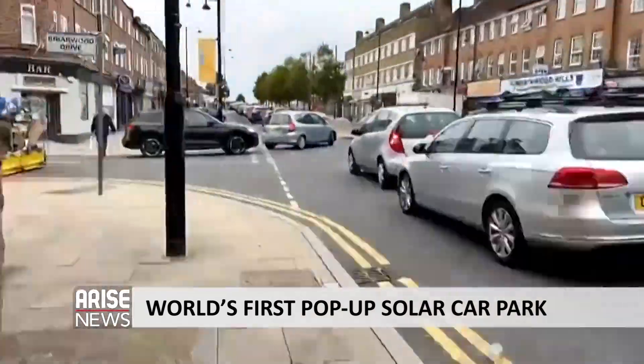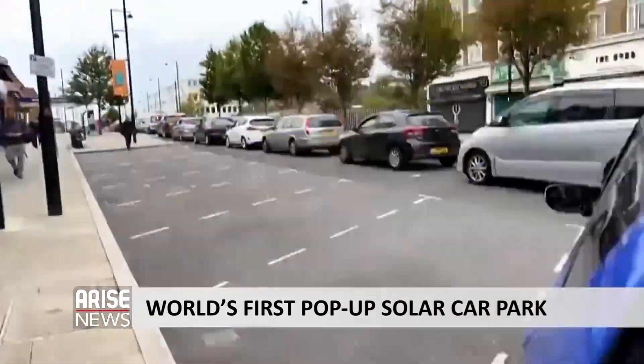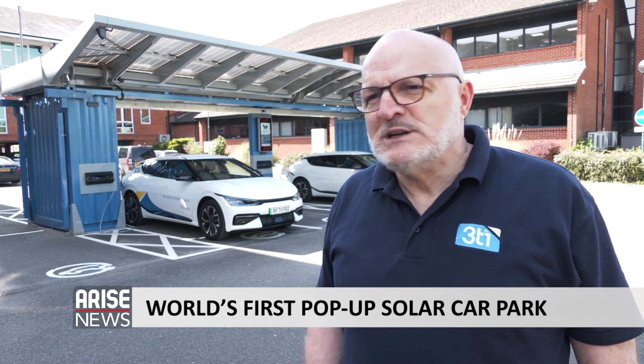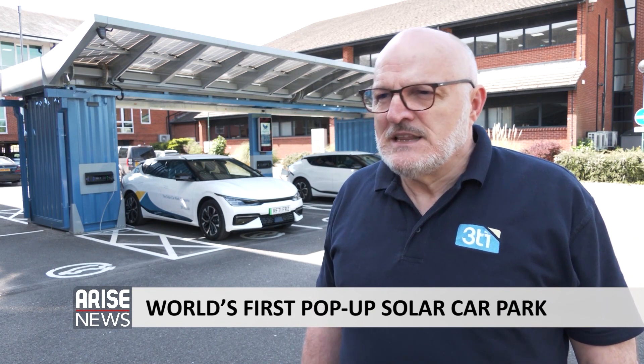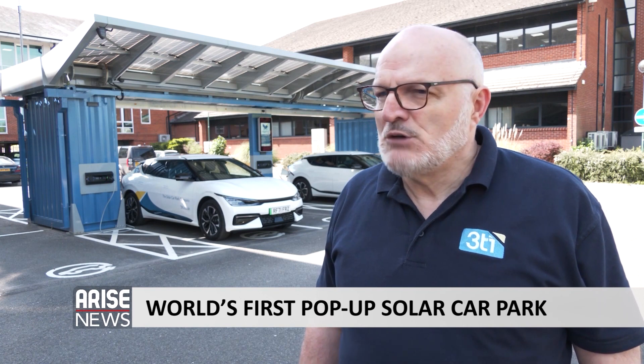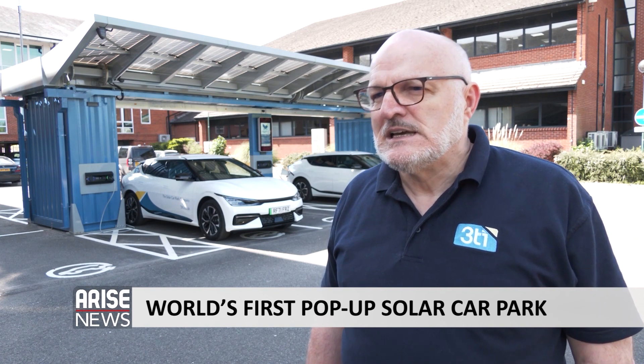On the basis that there are at least 50% of the population who don't live in houses where they can charge an electric vehicle at home, the obvious place is to put them where cars stand for several hours a day. So the obvious market is workplaces, whether it's a factory or an office, and destinations such as theme parks, railway station car parks, and shopping centres, where somebody is going to be standing the car for a minimum of two or three hours.